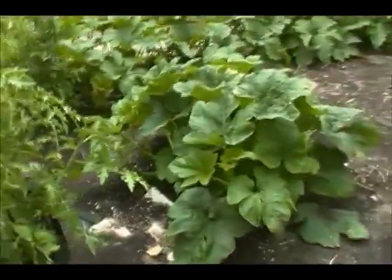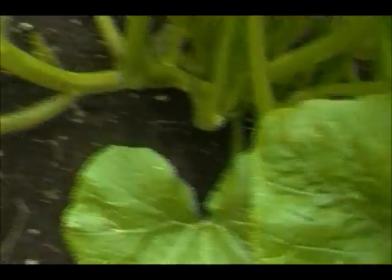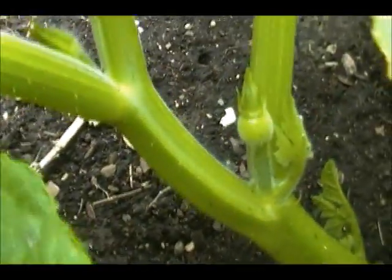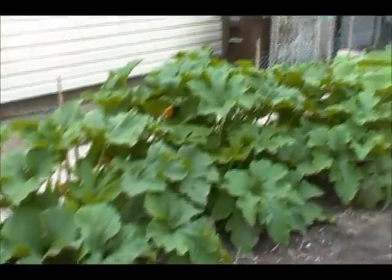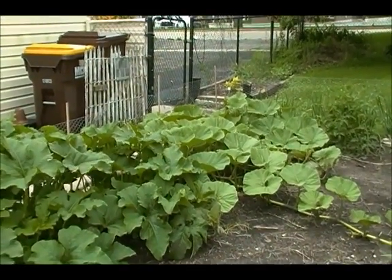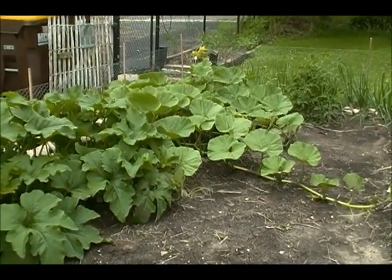I just saw a Red Warty Thing — female flower, I think. And of course, now that I'm over here I won't be able to find it. Oh, there we go — that's a baby, right there. So we should have lots to show you with just the pumpkins in the coming weeks. Being that it's another windy day, I'll just cut this short and we'll talk to you next time.